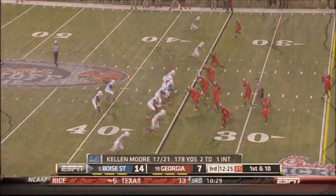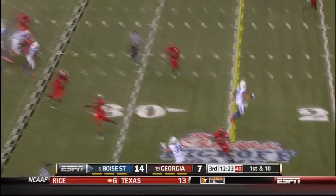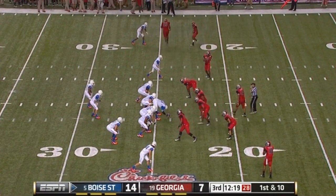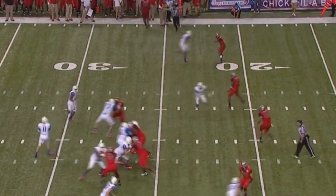And another first down. They're hurrying it up here against the Georgia defense. You can see Georgia players tapping their heads — they need out, they need a rest. And now they call a timeout.